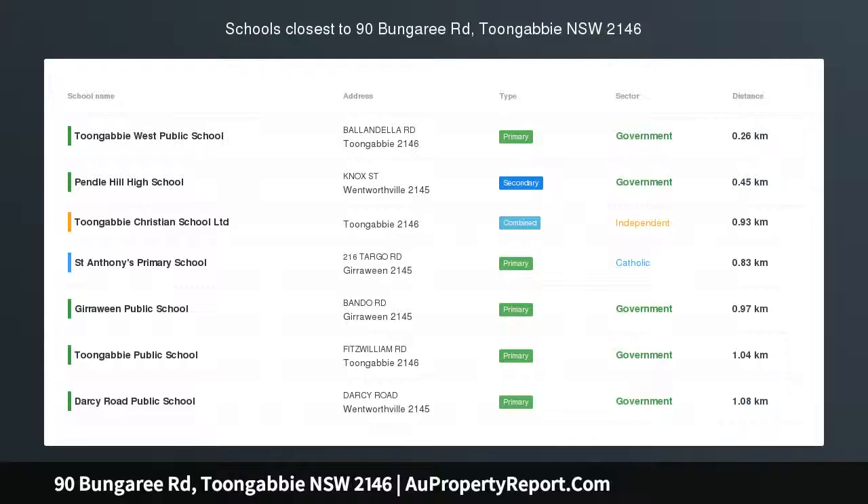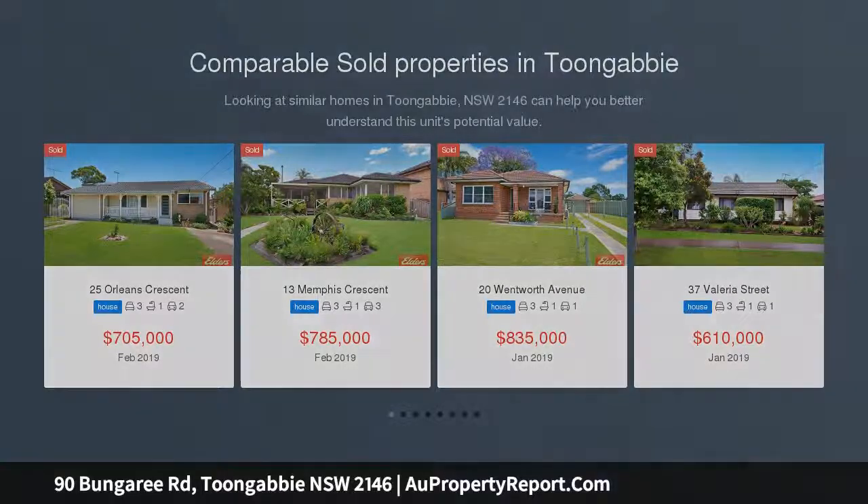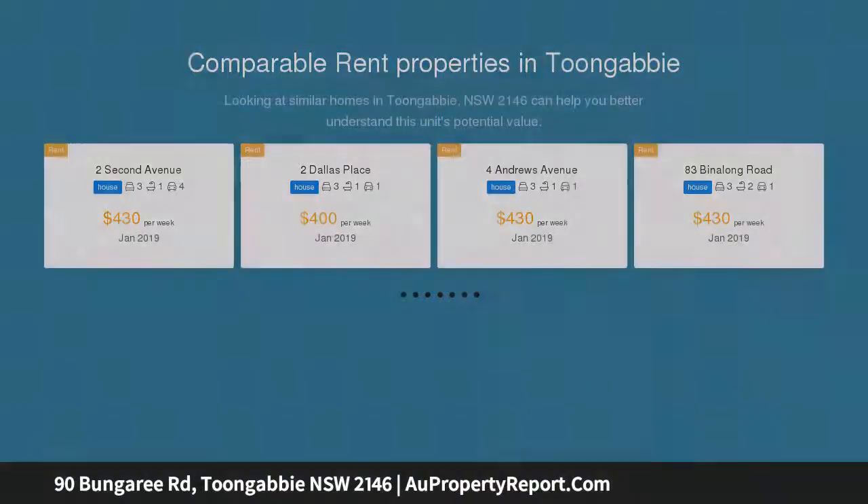DA Approved Duplex Site. Original 3-bedroom home currently leased at $430 per week, located on a large block of 928 square meters with a 16.4 meter frontage. Draining in place with easy access to stormwater.